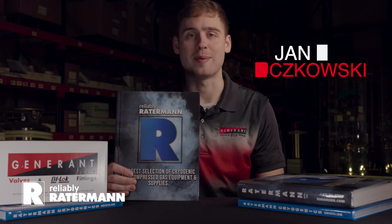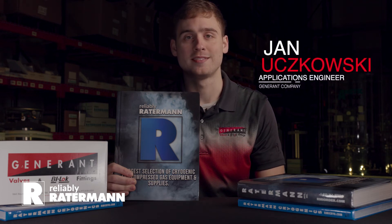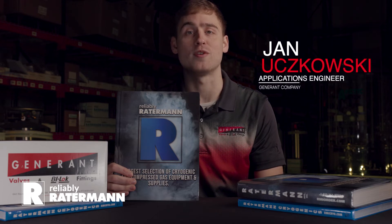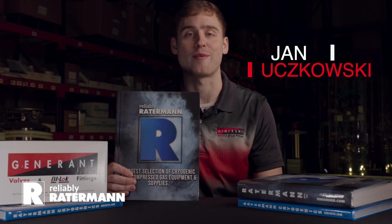My name is Jan Utschkovsky. I'm an applications engineer at Generant Company. We're here at the Rauterman warehouse in Houston, Texas, going over the full line of Generant products which Rauterman completely stocks.